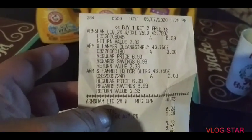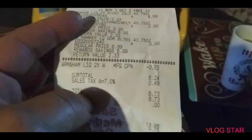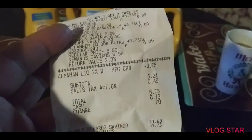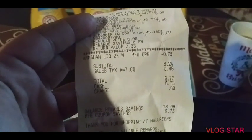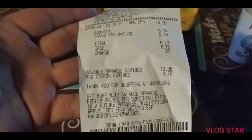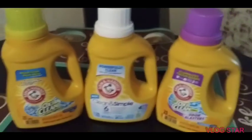I don't know why they have that return value of $2.33, but they did. And my subtotal was $6.24 because I had a 75 cent coupon — the Arm and Hammer coupon, 75 cents, and it was only on one of the lids. After tax, $6.73. Total savings, guys — look at that savings — $13.98 and then the 75 cent coupon.